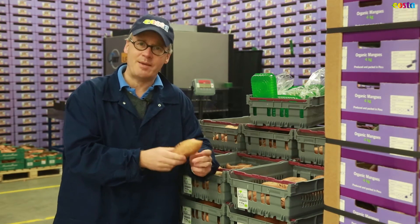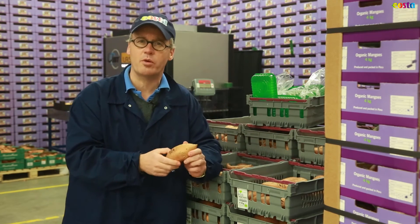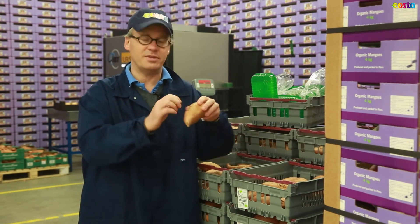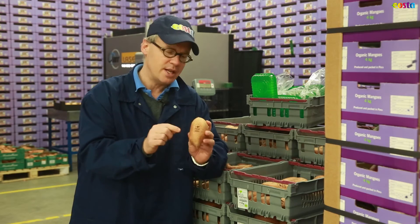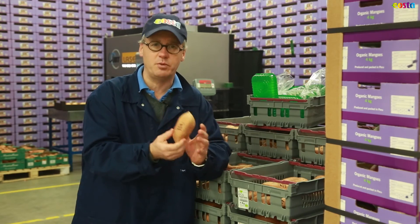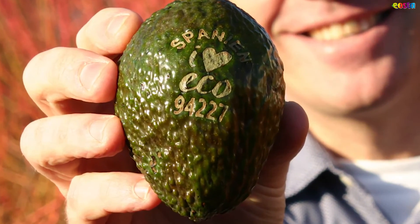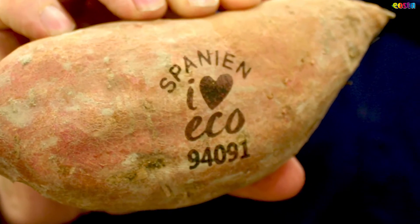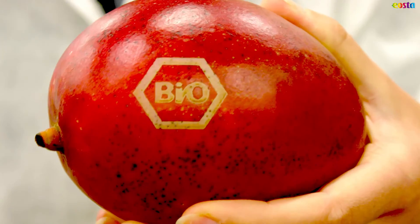Does it have any damage or any influence on the product? Not at all. The skin is not damaged in any way and the fruit or vegetable tastes exactly the same. It's completely safe and it's completely organic. This is the future as far as we are concerned when it comes to packing organic fruits and vegetables.